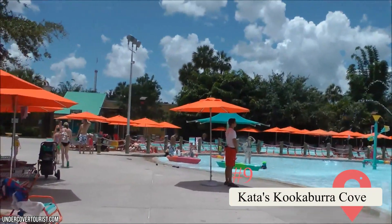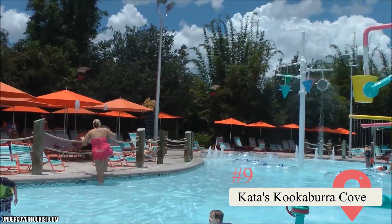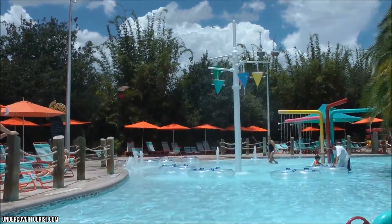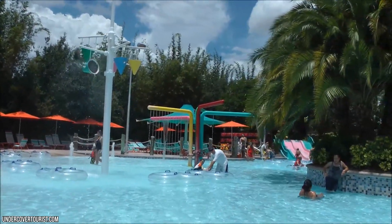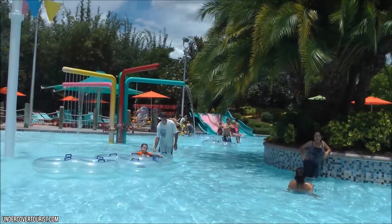Contas Kookaburra Cove is the section of Aquatica Orlando designated for small children, so those seeking thrills should stay away. However, families will find that there's plenty of fun to be had within this area of the park, which is filled with plenty of small water slides and other stuff for kids. Kids are unlikely to ever get bored here, but parents might.